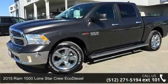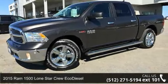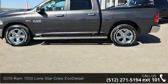Step into the 2015 Ram 1500. If you are looking for a first-rate auto, this one could be yours today.